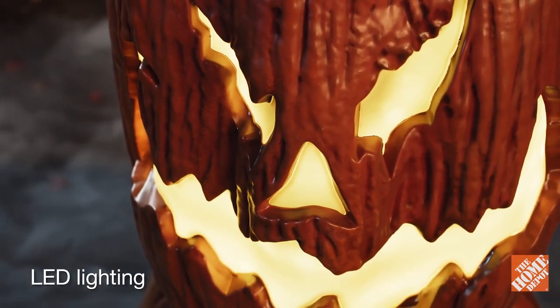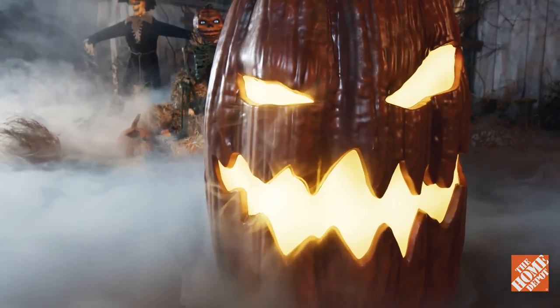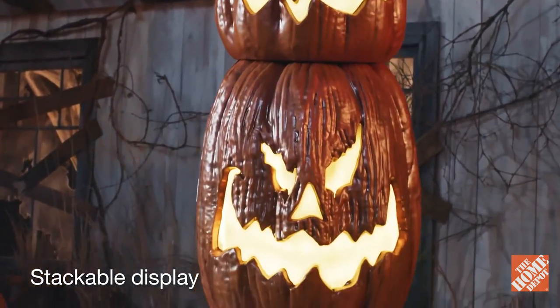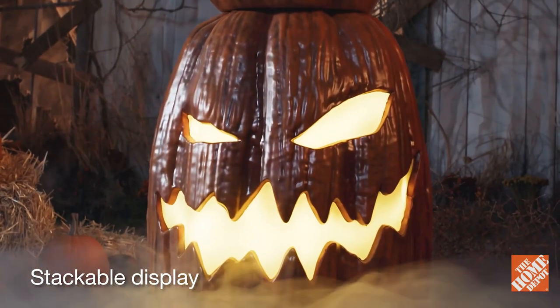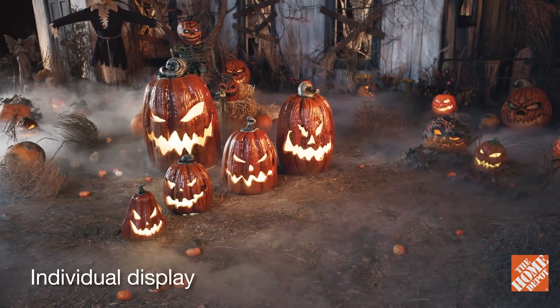illustrating each fearsome face with a bright orange glow. Stack them together on the durable metal support structure for a sizable scare. Or pop them around the patch for more blood-curdling coverage.